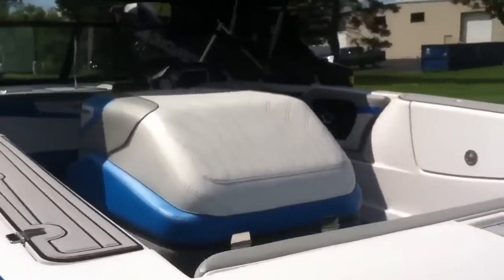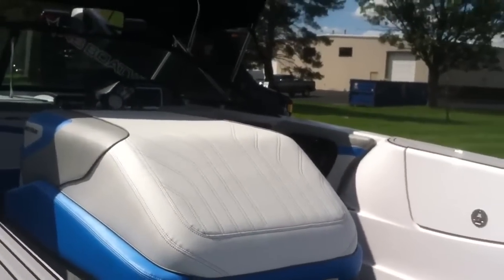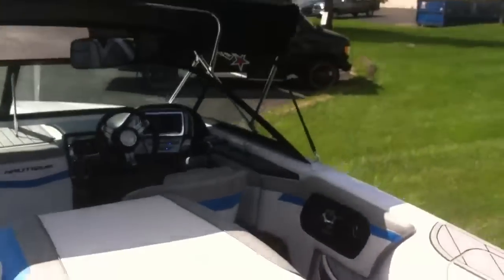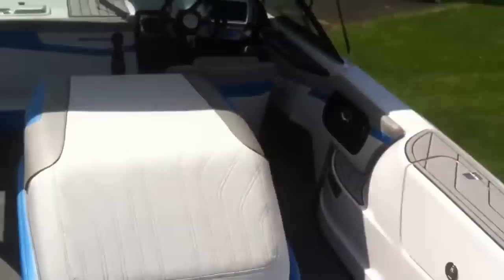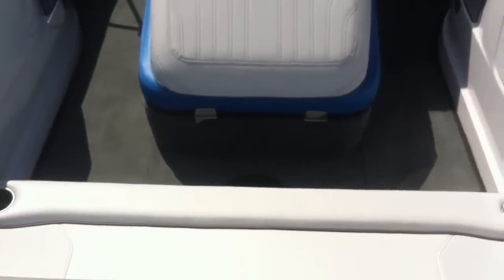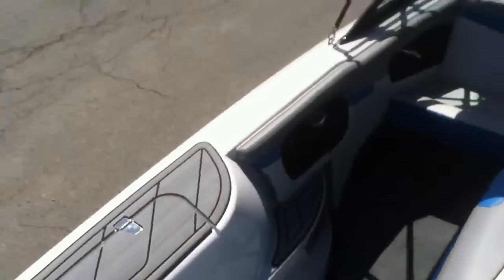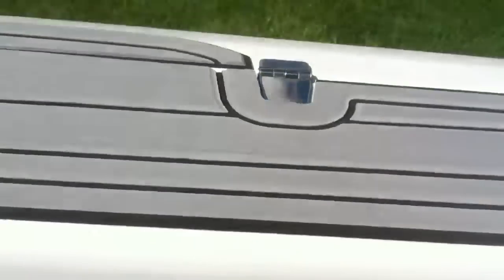We're going to hop up inside and take a look at the storage and the driver's seat. The engine full-back bench has two ski lockers, one on each side of the hull, going all the way up the side.